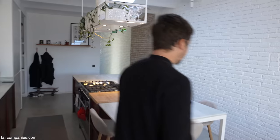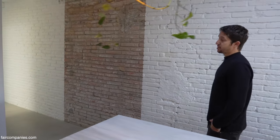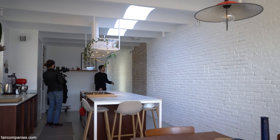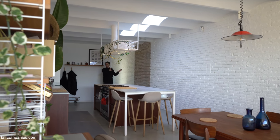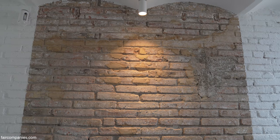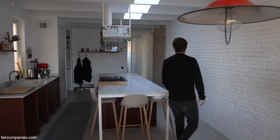We chose to leave one part as it was before, because it emphasizes the rest. If it was all the same white, your eye would get used to it. But when you have this exposed section, it gives a division and emphasizes the idea. And then very important was to make use of the fact that we're in an attic.